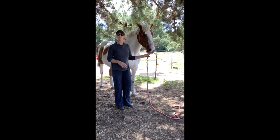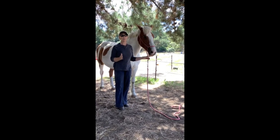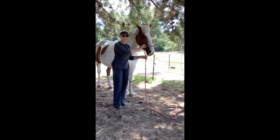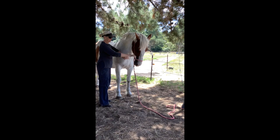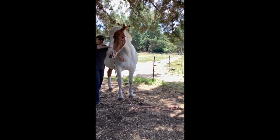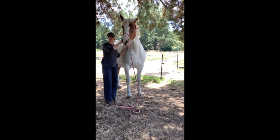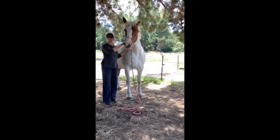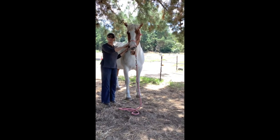Hi everyone, this is Queenie and my name's Janine. I'm an equine body worker and energy healer. Queenie here has got a very sore neck and chest, and I'm just touching her really lightly and getting a massive reaction. She's so sore that I can't do a physical treatment on her, so what I'm going to do is an energy treatment — that's hands-off, no touching whatsoever.